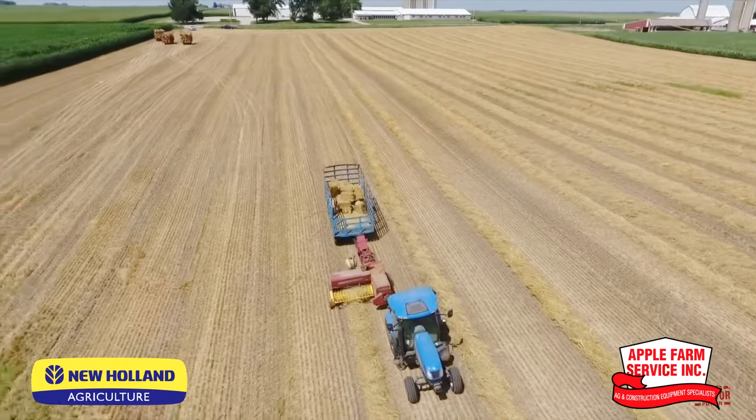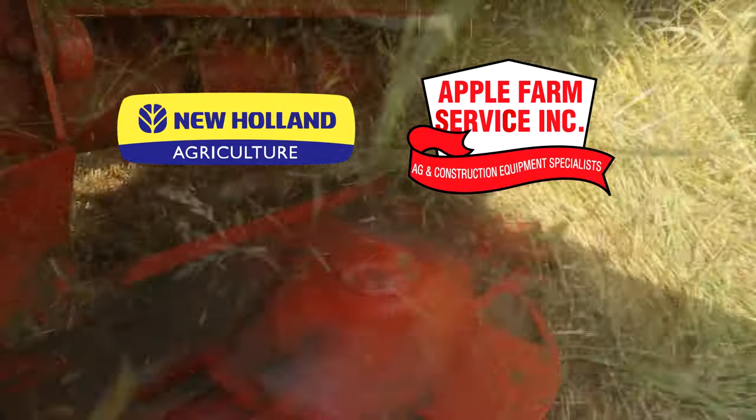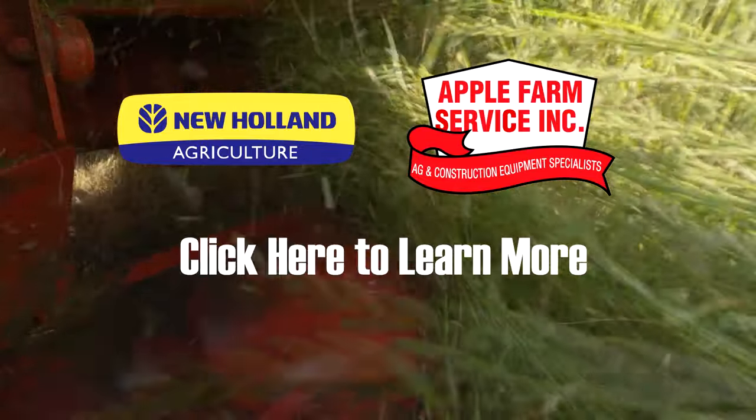Hurry, these offers are for a limited time only. Visit your local Apple Farm Service to learn more or click here to learn more.